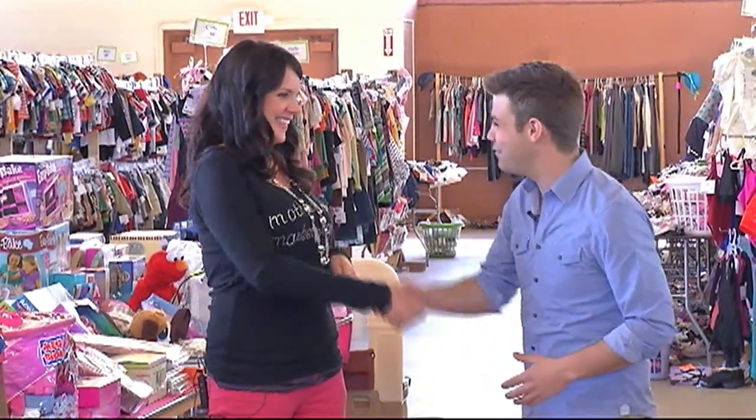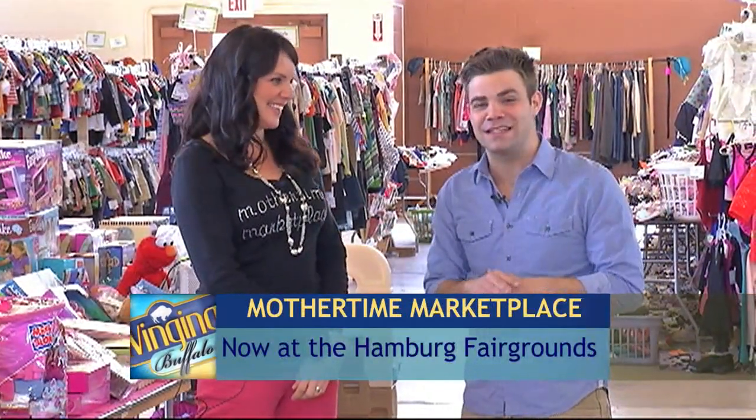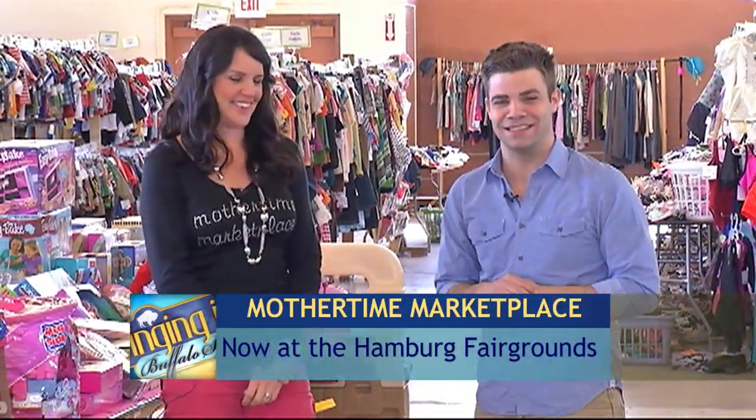Thank you so much for having me, Jennifer. Thanks, Matt. And for you guys out there, if you're looking for some items you might need, you're going to find some great deals at the Mother Time Marketplace.